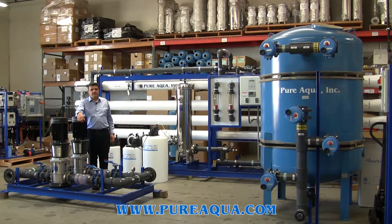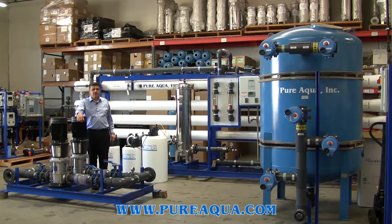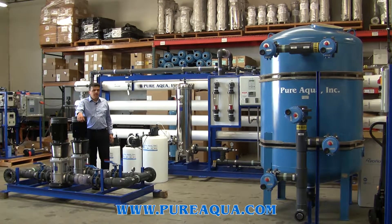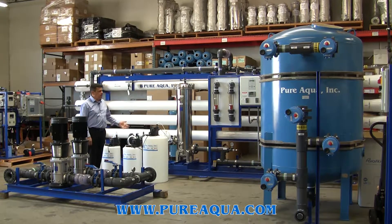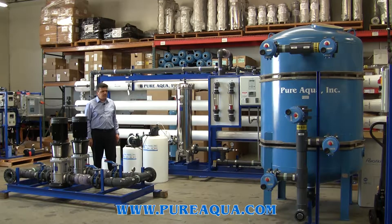Good morning. Today is the 22nd of May 2017. We are at the headquarters of Pure Aqua, Santa Ana, California. We're ready to ship this system, which is 173,000 gallons per day. It's going to leave after a few minutes to Doha, Qatar.